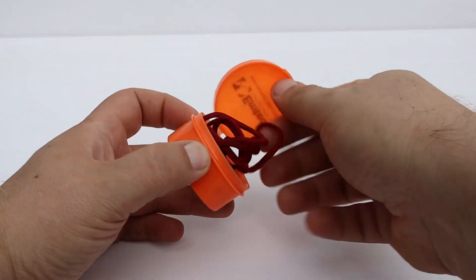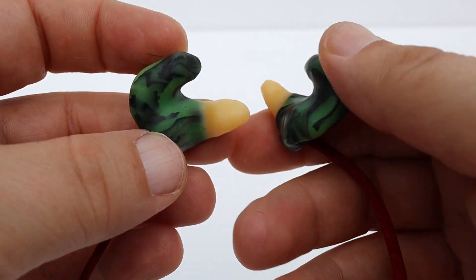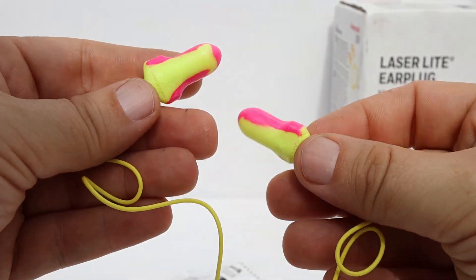You can get, or your company might provide for you, custom molded ear plugs. I had to go somewhere where they made these — they poured some kind of goop in my ear and made molds, and then a couple weeks later I had these. You can usually pick what colors you want. Personally, they don't seal as well as just the rollable foam plugs, but they do work and they do go in quickly.